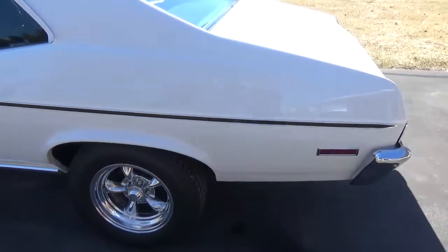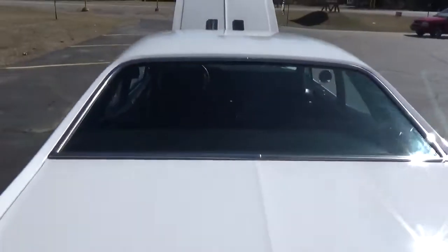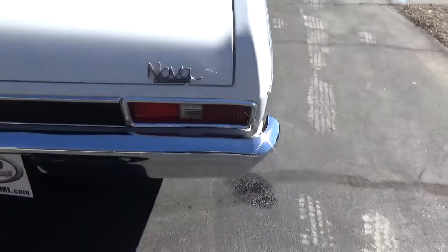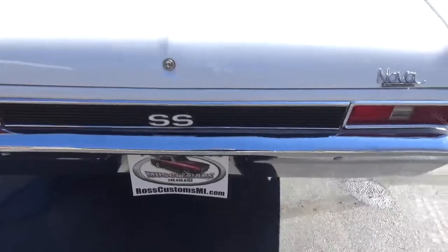It's really hard to find a nice rust-free clean Nova anymore. All the panel fitment and gaps look real nice on the car. The rear bumper's been re-chromed and the SS tail panel looks real nice.